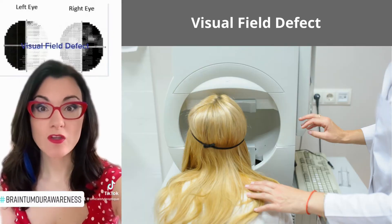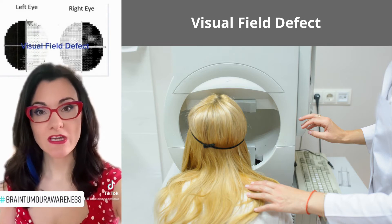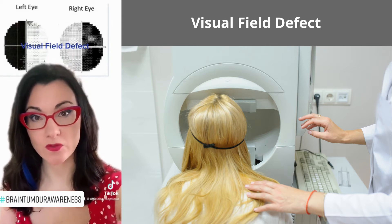Also in an eye test we will check your field of vision. Your field of vision — we are checking the pathway from the eye to the brain. So if there are any lesions in that area, that can sometimes show as a visual field defect.